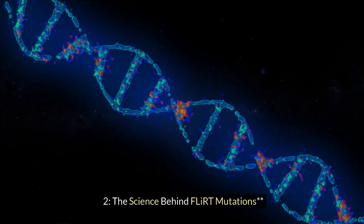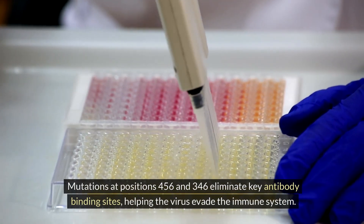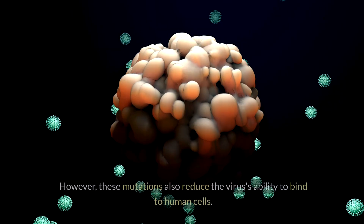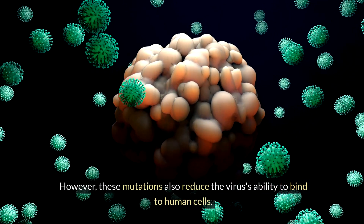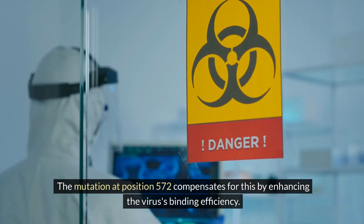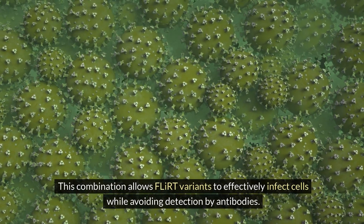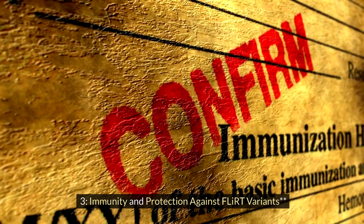To understand the science behind FLIRT mutations: mutations at positions 456 and 346 eliminate key antibody binding sites, helping the virus evade the immune system. However, these mutations also reduce the virus's ability to bind to human cells. The mutation at position 572 compensates for this by enhancing the virus's binding efficiency. This combination allows FLIRT variants to effectively infect cells while avoiding detection by antibodies.